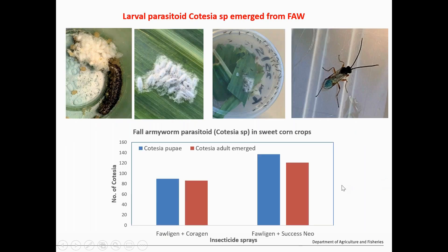Another important finding is Cotesia — we started finding this one only this year from the Bowen area, and it's also been reported in the Burdekin and other areas. We're finding around 30 to 40 pupal masses coming out from Fall Armyworm-infected larvae. Interestingly, we collected this from Fologon and Coragen plots, and from Coragen and Success Neo sprayed plots — it seems the sprayed plots actually had much more Cotesia emergence from the pupae.